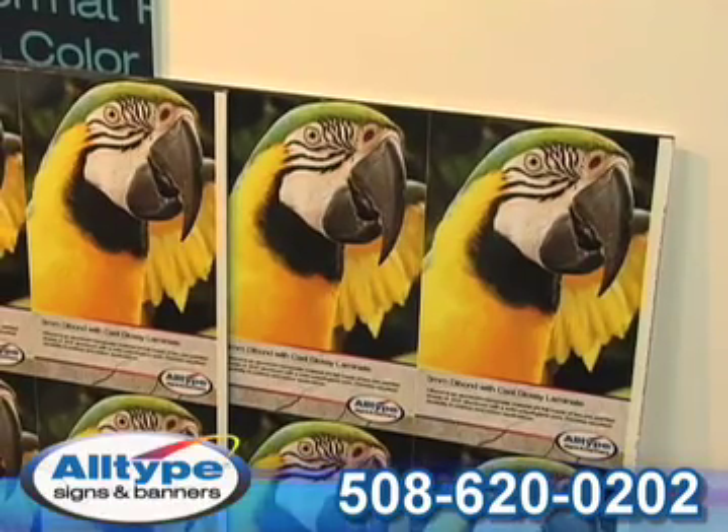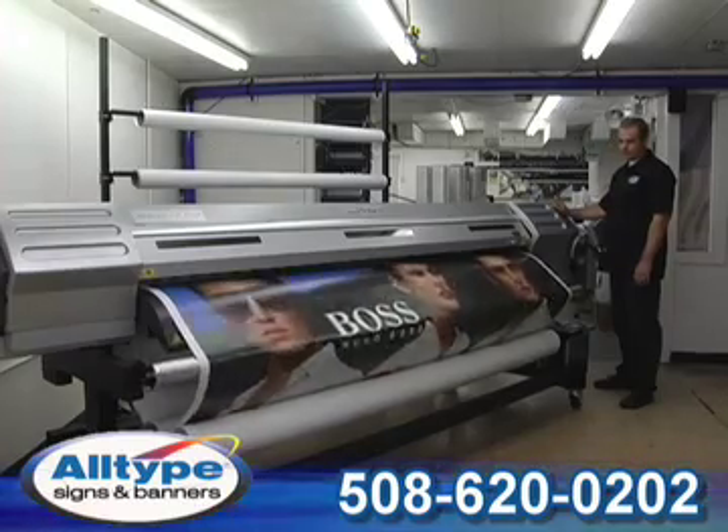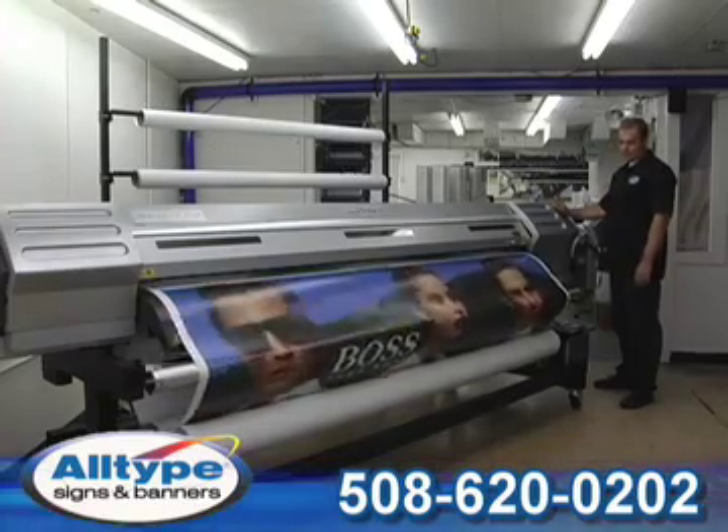That's the All-Type difference. All-Type Signs and Banners is committed to offering the latest banner and imaging technologies by constantly reinvesting in new equipment.